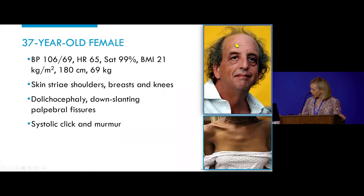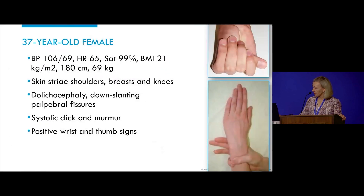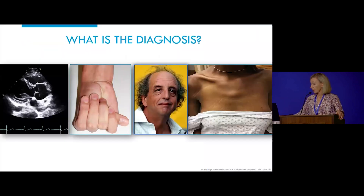She also had dolicocephaly — a long, narrow face and down-slanting palpebral fissures. She had a systolic click and a murmur. She also had what we call the thumb sign, where the distal phalanx of the thumb protrudes over the hand when it's folded over, and also the positive wrist sign, where the patient has to overlap the distal phalanx of the little finger. This demonstrates arachnodactyly. She had really quite striking features, and she also had aortic root dilatation.